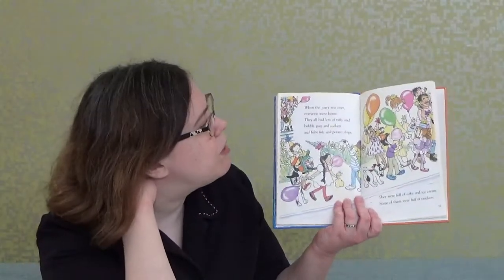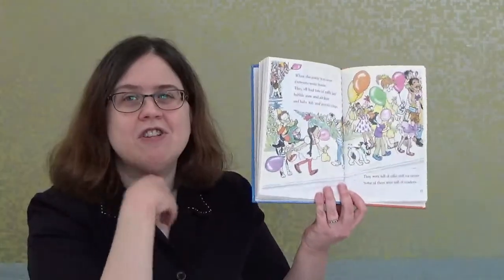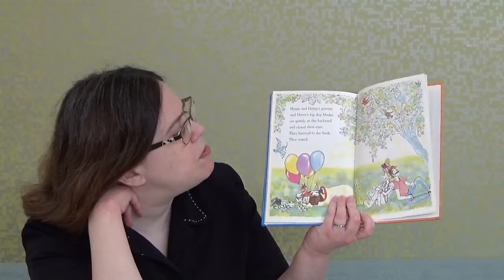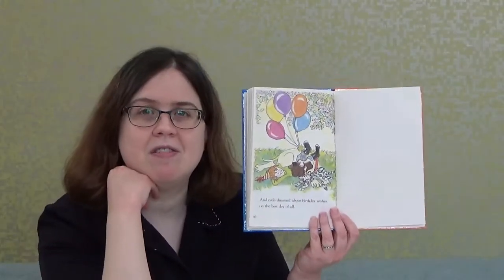When the party was over, everyone went home with lots of taffy, bubblegum, suckers, baby fish, and potato chips. They were full of cake and ice cream, and some of them were full of crackers. Henry and his parents and his big dog Mudge sat quietly in the backyard and closed their eyes. They listened to the birds and rested, and each dreamed about birthday wishes on the best day of all.